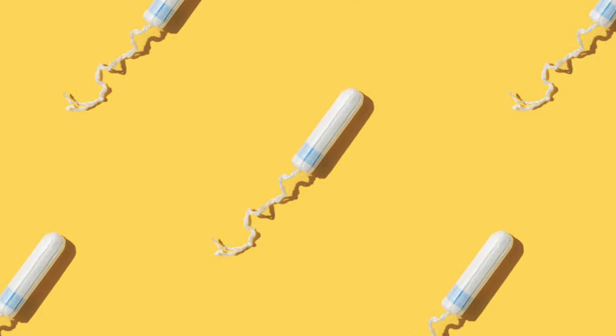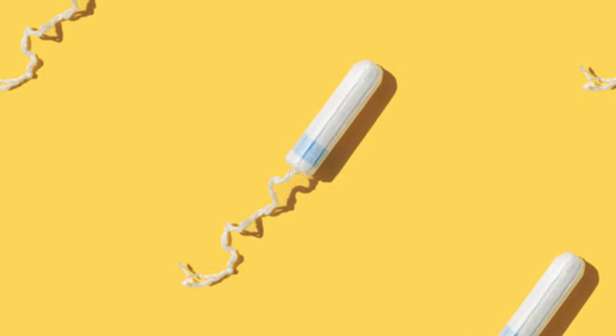What up, y'all? This is Dr. Cara here, and I wanted to talk today about a recent study out of UC Berkeley on metals found in tampons. Yes, we got to get into it.